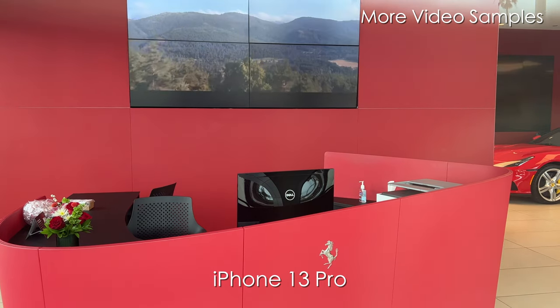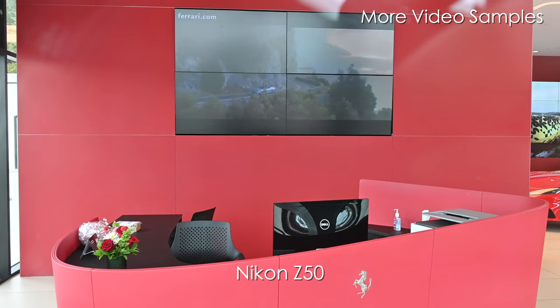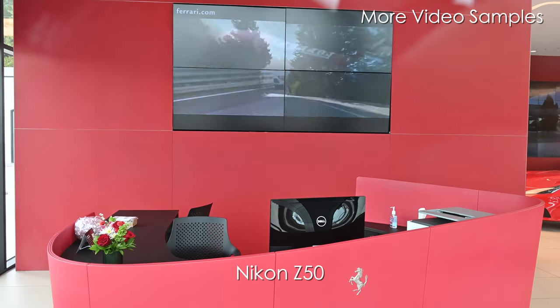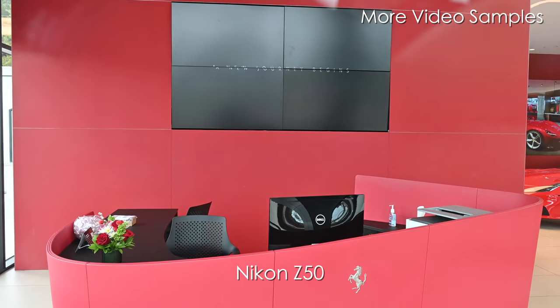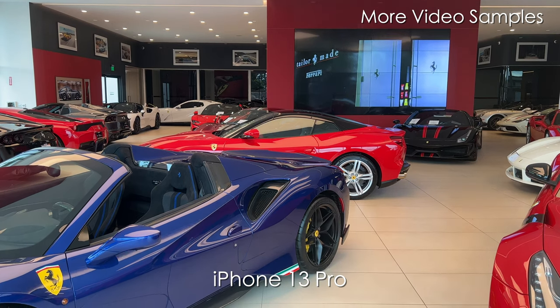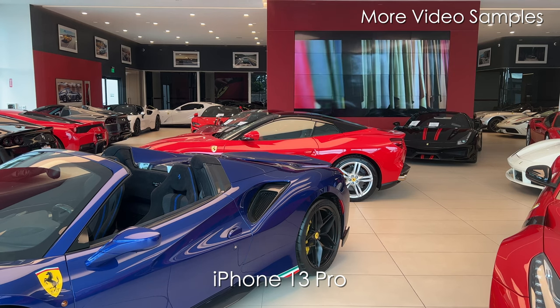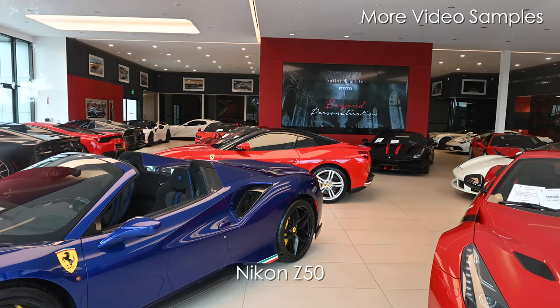What I decided was to put the iPhone on the middle camera and have the Z50 lens as wide as it could go — to keep the field of view more comparable between the two systems. And by the way, did you see that Ferrari front receptionist desk? I want that desk — that's really cool.